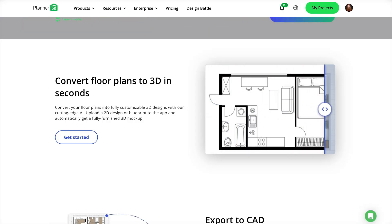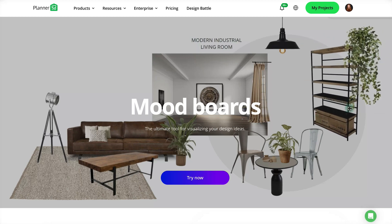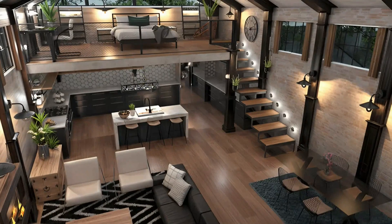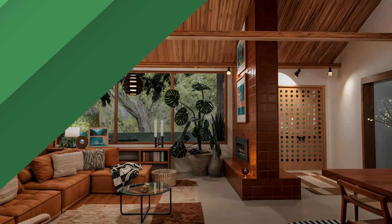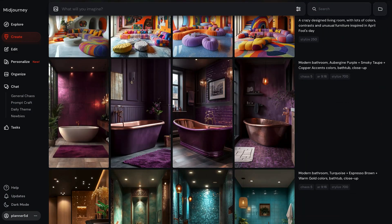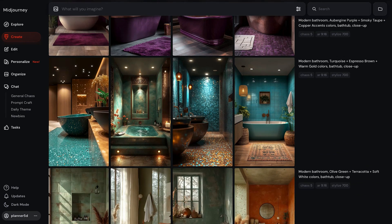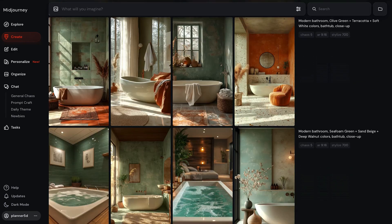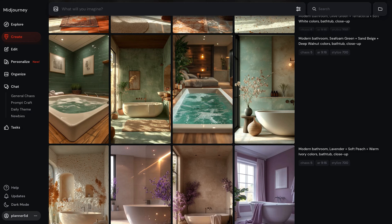Planner 5D is a user-friendly interior and exterior planning software that has a vast library of furniture and decor, making it ideal for homeowners and designers who are planning renovations. MidJourney is an AI-powered image generation tool that creates highly detailed and artistic visuals from text prompts. It became super popular among designers and artists for producing unique stylized images.